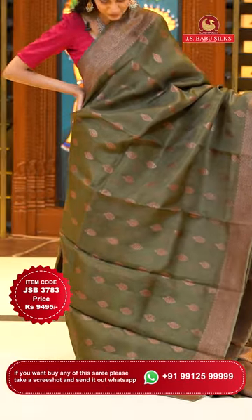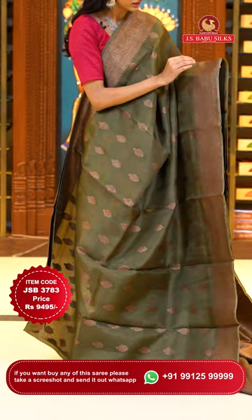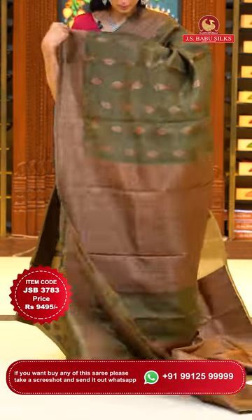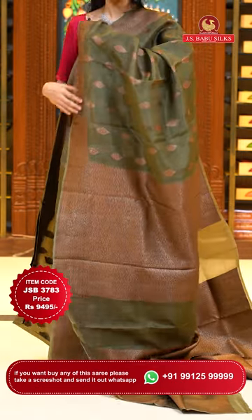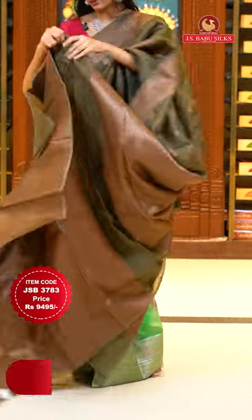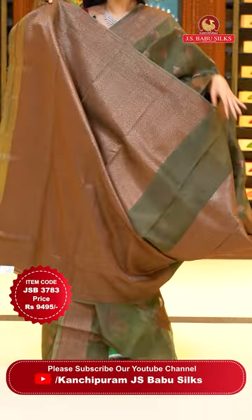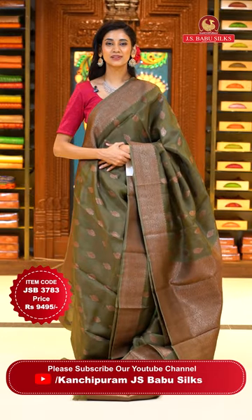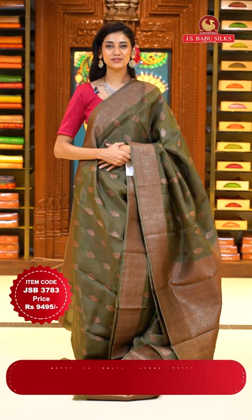This one is an olive green colour Kora saree. On the body we have very pretty floral buttas in gold zari looking so gorgeous. The border has florals and leaves jaal with floral buttas, small zari boxes, and zari lines in gold zari. The pallu has an intricate pattern of florals and leaves jaal in gold, and a very very pretty self blouse with gorgeous brocade work all over it. Item code JSB 3783, Weaver's price is 9,495 only. Send the screenshot to WhatsApp number 99125 999.